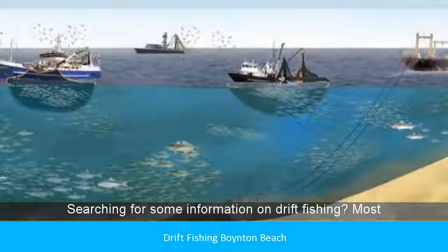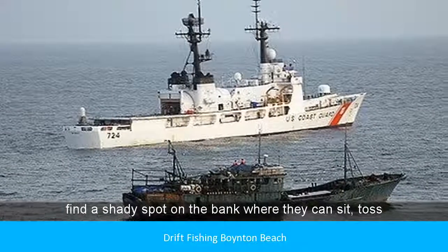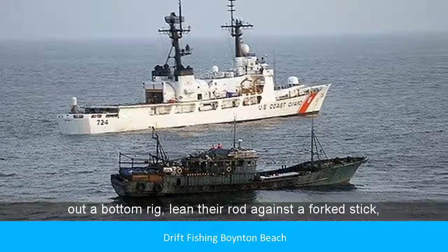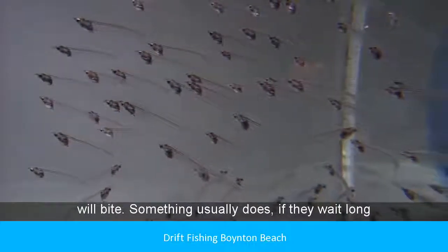Searching for some information on drift fishing? Most catfish anglers are sit-and-wait types. They find a shady spot on the bank where they can sit, toss out a bottom rig, lean their rod against a forked stick, and then sit and wait, hoping sooner or later something will bite. Something usually does, if they wait long enough.